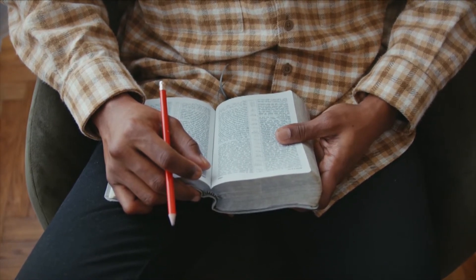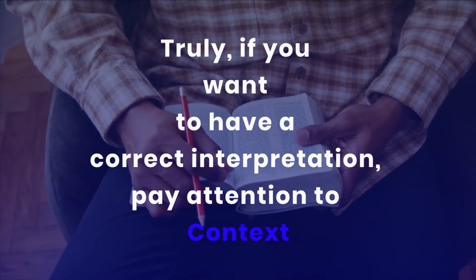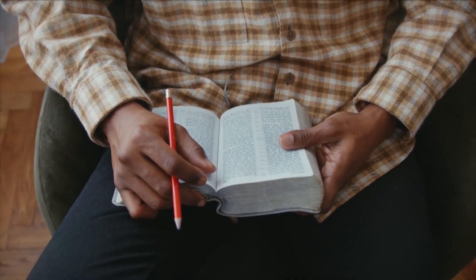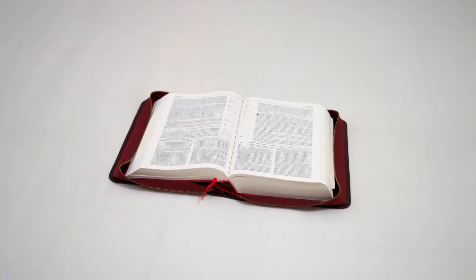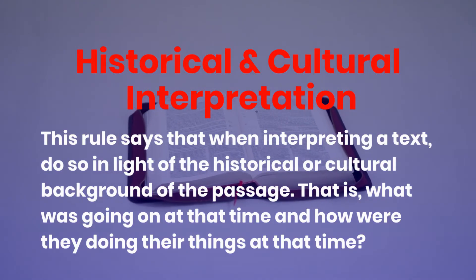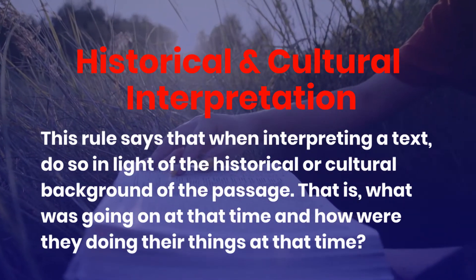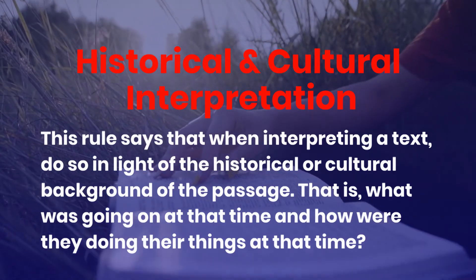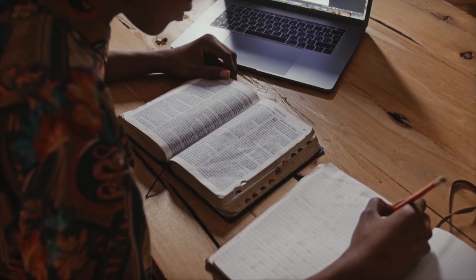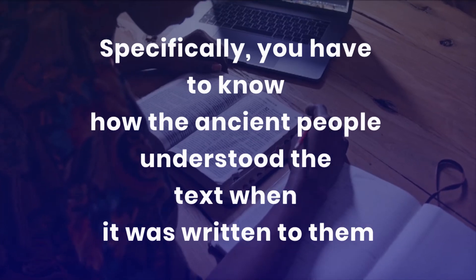Therefore we have to stick with a plain literal interpretation. If you try to seek a hidden meaning behind the star in this passage you will be allegorizing, and that is not advisable. Truly, if you want to have a correct interpretation, pay attention to context — context is the most important rule in interpreting Scripture. If you miss the context you will miss the meaning of the passage. This rule says that when interpreting a text, do so in light of the historical or cultural background — that is, what was going on at that time and how were they doing things.